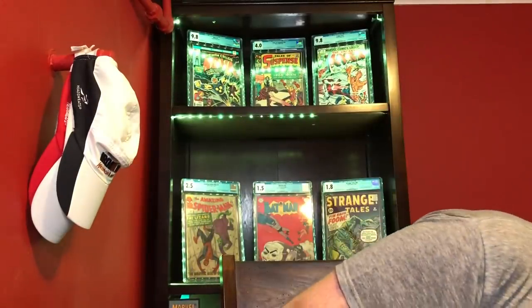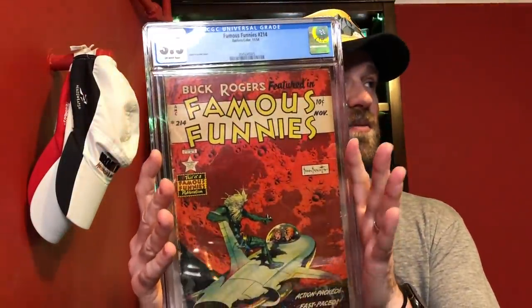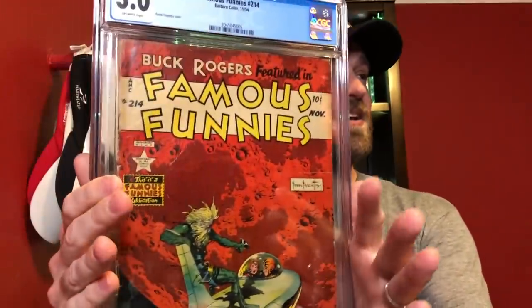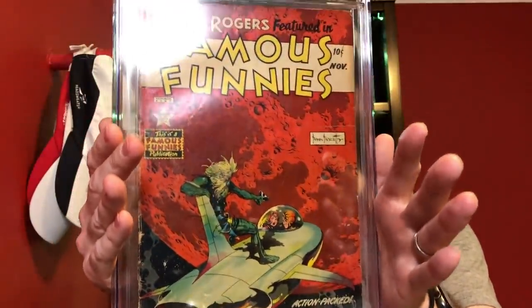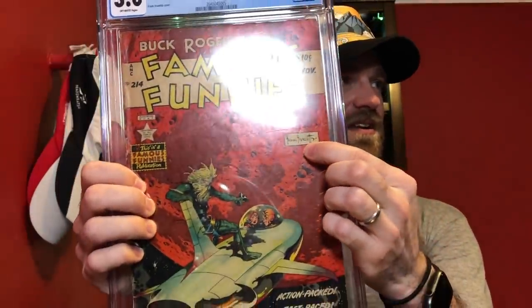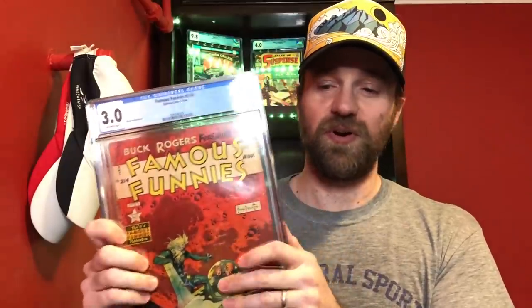The one I picked for 3.0 is another book from that run: Famous Funnies number 214, my favorite issue from the Frazetta run. I love the Red Planet — it's got that sci-fi aspect to it. 1954, just an awesome Frazetta cover with the Frazetta insignia right there. So this is my entry for 3.0: Famous Funnies number 214.